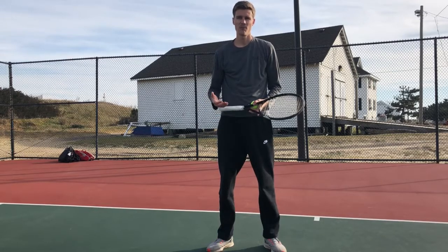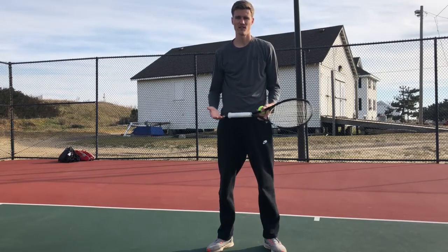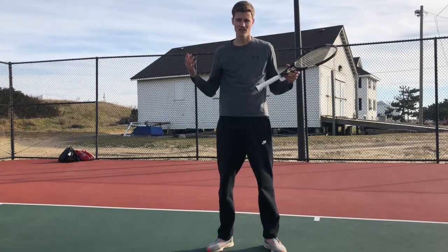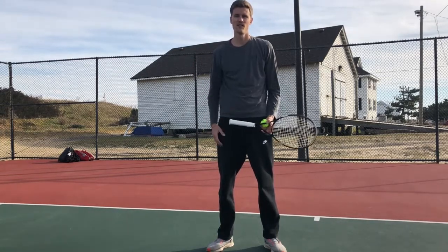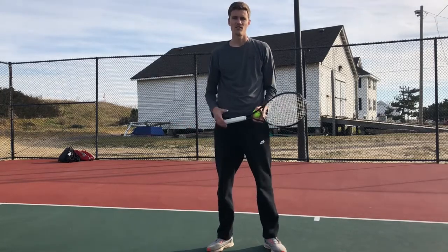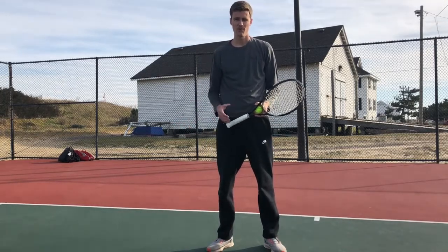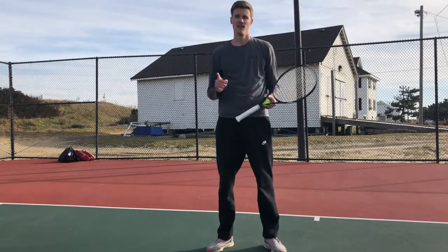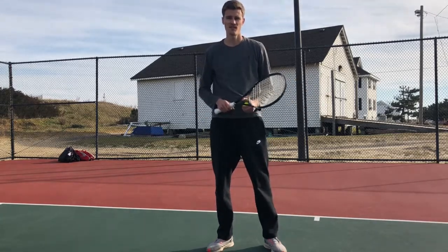Really, that's when your opponent has the biggest advantage — off of their serve more often than not. Especially for taller players like myself that have a big serve, it's one of their best weapons. You can start to kind of take away that big weapon from them. So that's today's lesson — make sure to like and subscribe and stay tuned for the next one.